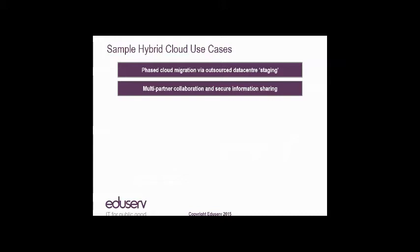What sort of use cases can you use hybrid clouds for? The first is your phased cloud migration journey, perhaps via outsourced staging. Another is multi-partner collaboration and secure information sharing. For example, under devolution, more decision-making is being passed to local authorities, who are working in partnership with health and social care providers to deliver frontline services. You can have your digital services in something like Amazon Web Services — ideal for any device, anytime, anywhere collaboration.